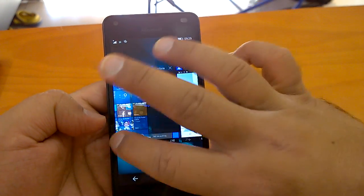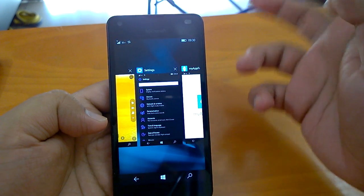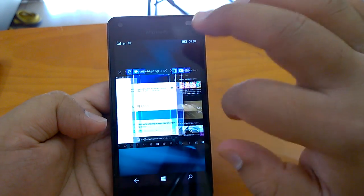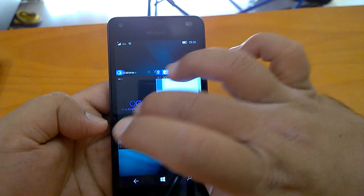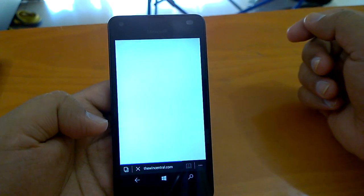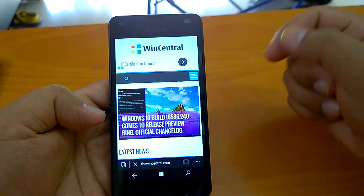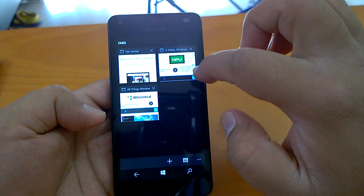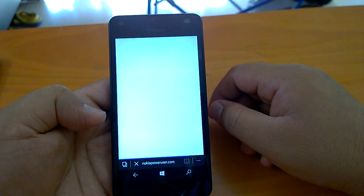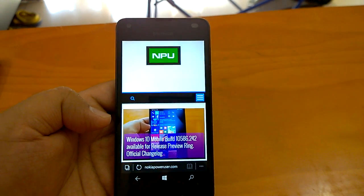Microsoft Edge, Cortana, and the Store are some of the most issue-prone apps where you typically see lots of crashes, so that's why I have opened them. But we don't see any crashes or that kind of issue. Microsoft Edge is working fine and has not caused any issue of crashes on the Lumia 550, even with three tabs open. Our first impressions of Build 14332 on a Lumia 550 are quite promising.